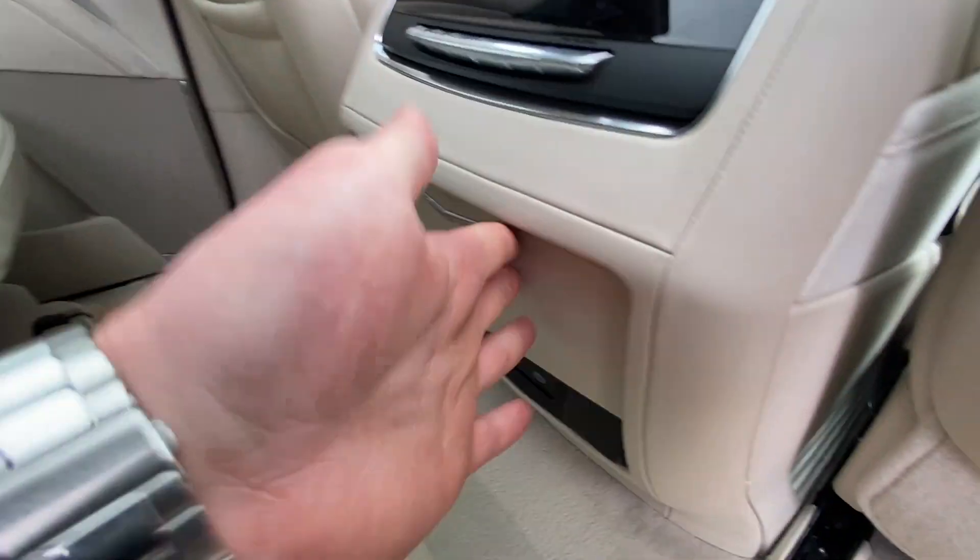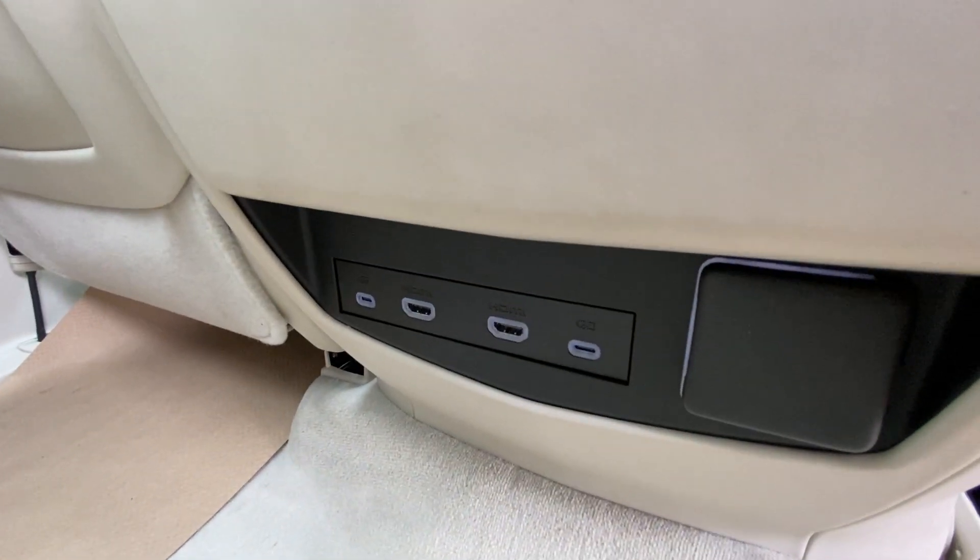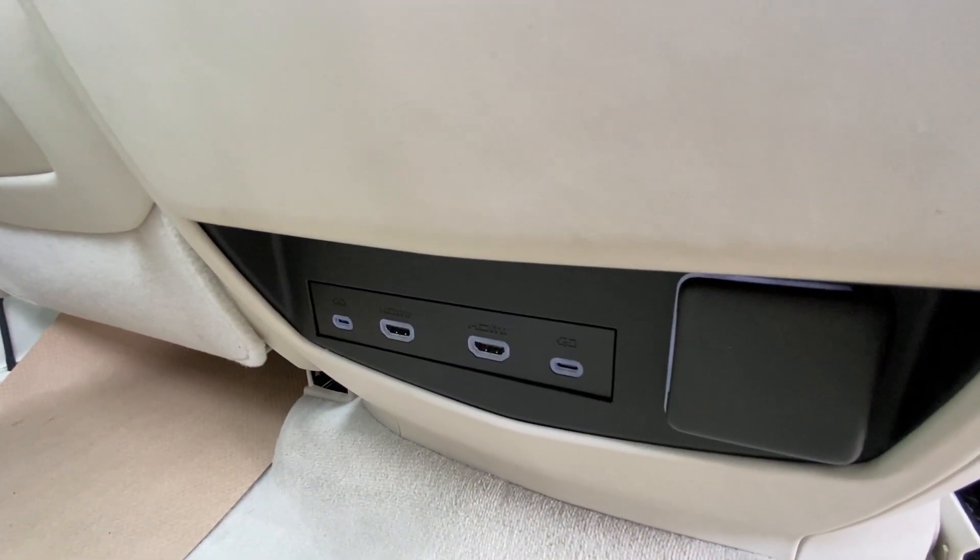Cup holders come out at the press of a button. There are also two more USB-C charging ports, two HDMI ports, and a 120-volt outlet.